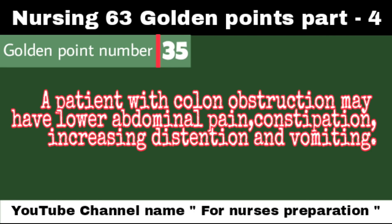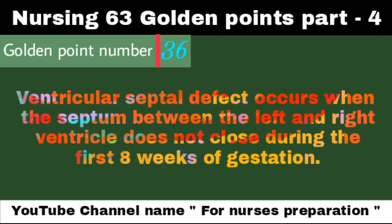A patient with colon obstruction may have lower abdominal pain, constipation, increasing distension, and vomiting. Ventricular septal defect occurs when the septum between the left and right ventricles does not close during the first 8 weeks of gestation.